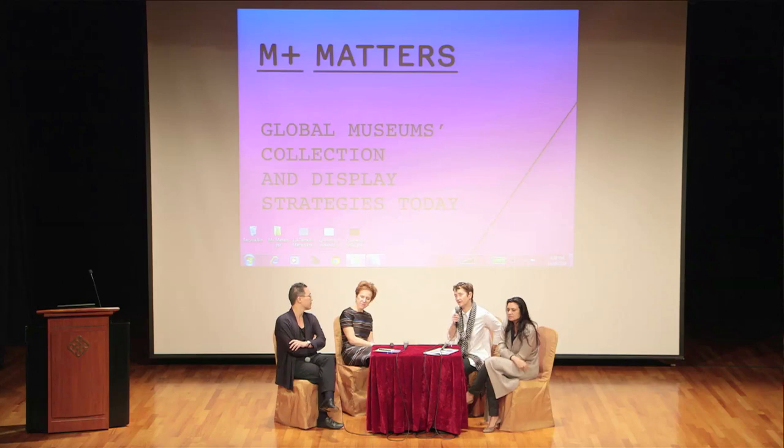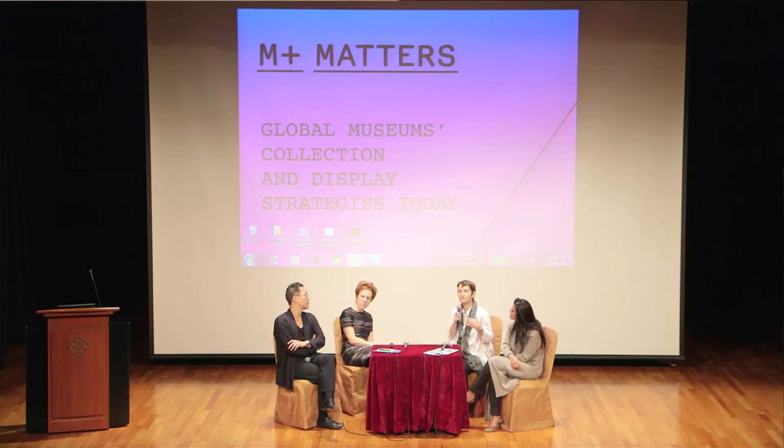I wondered if you could expand upon what is going to be exhibited there, and if what is exhibited there is going to become part of your collection. The principal drive behind having a new building was that when we built Tate Modern, there's very little back-of-house space — very little space for educational and additional programs that a museum needs to do to engage with its audiences and particularly its local communities.